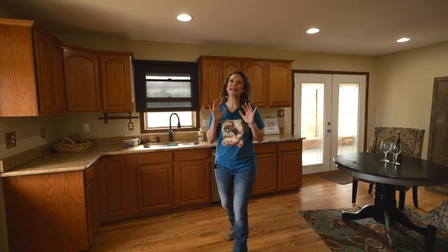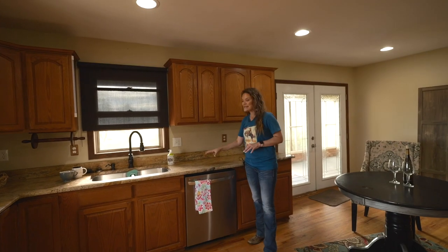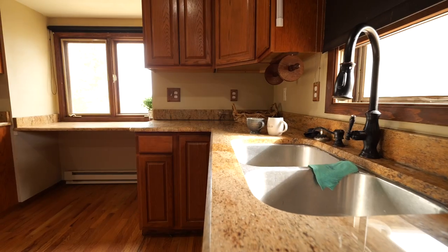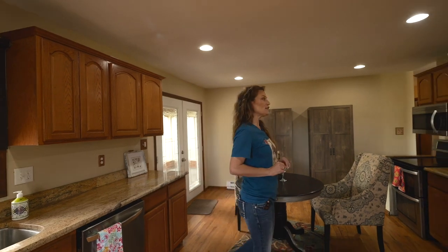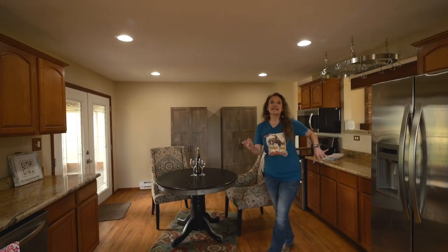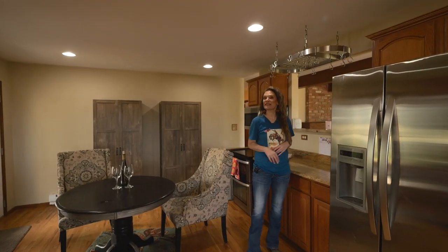I also love this spacious kitchen. There's lots of cabinets, lots of counter space, and the counters are granite. There's also hardwood floor throughout the kitchen and the hallway, and it's going to be refinished by closing. Stainless steel appliances, and it's open to the family room so you can be involved in everything that's going on in there.